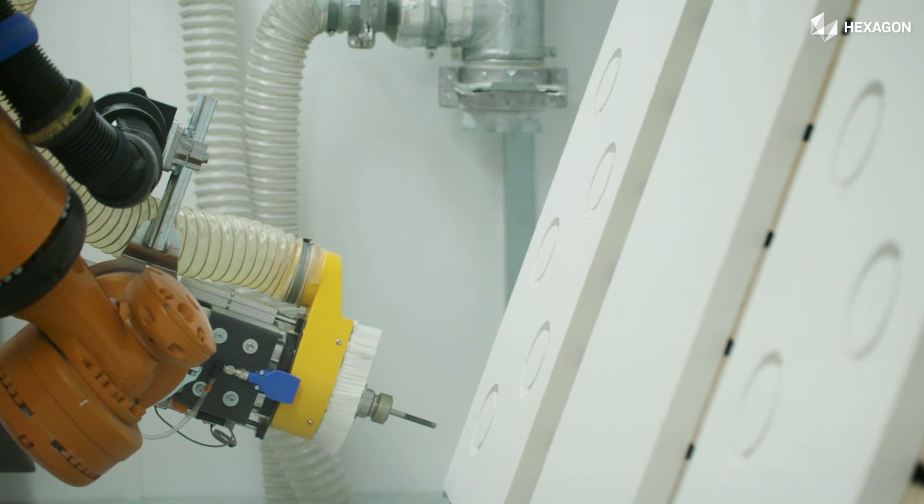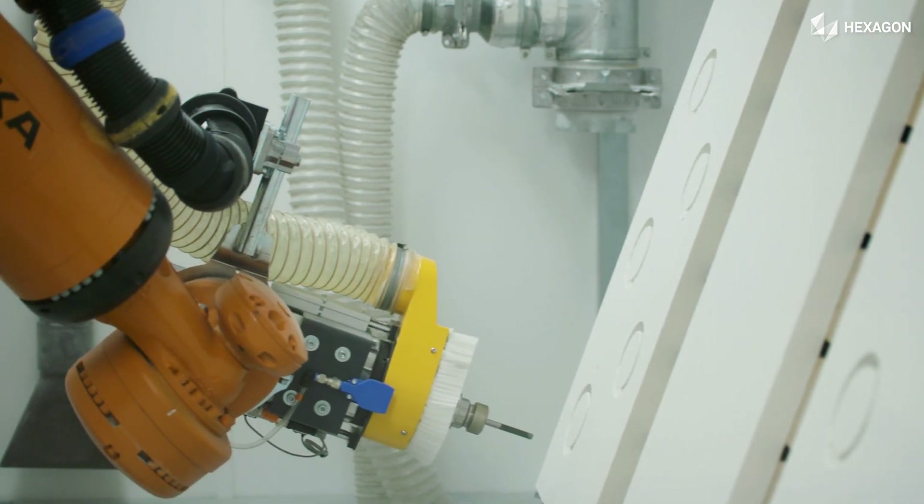We could see that robotic arms were actually being used with a routing attachment on the end of them. We started to understand robotics and then quickly decided that's the route we wanted to go down.